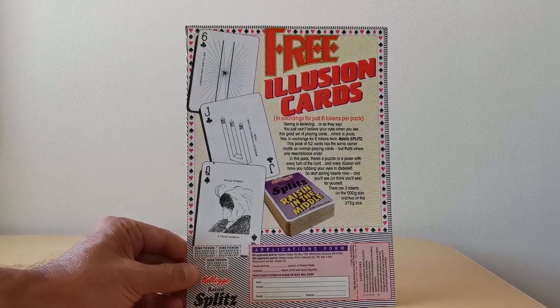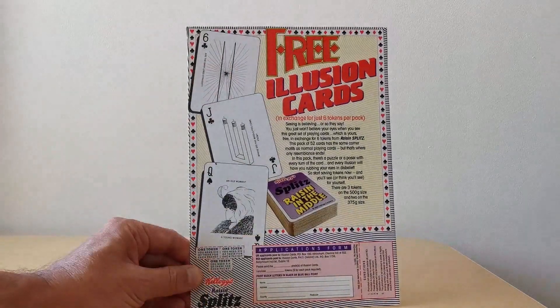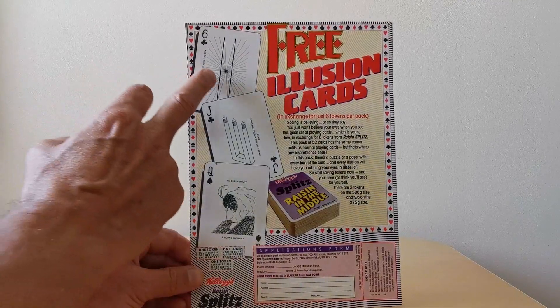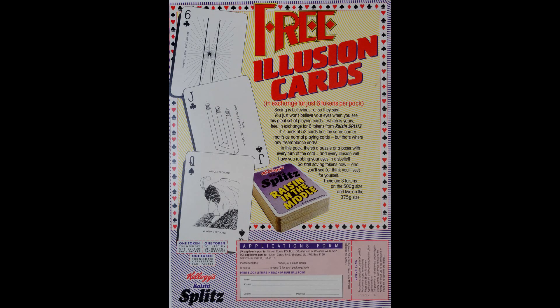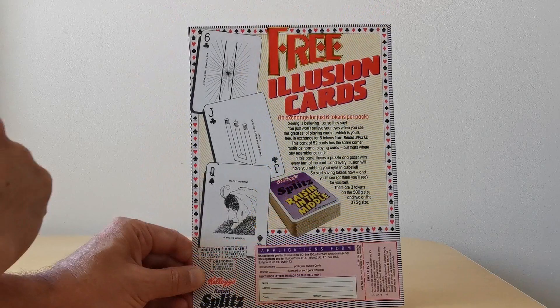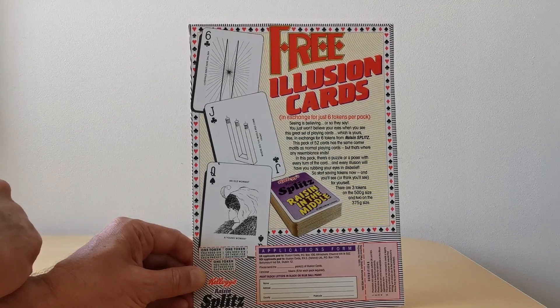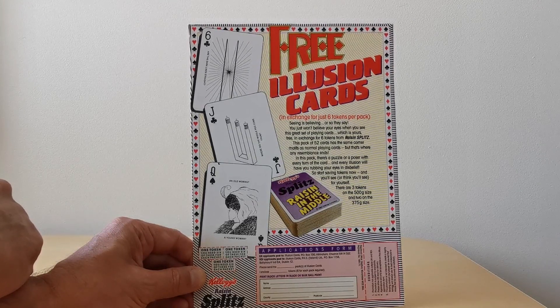So on the back of the packet — unfortunately I don't have the front — you've got examples of three of the illusions. A couple of these are fairly common ones. You've got the straight lines that look bendy, and you've got the three cricket stumps. This is fairly reminiscent of the Shreddies Amazing Mazes that I've featured previously. And there's also the old woman/young woman, which is a very popular illusion.